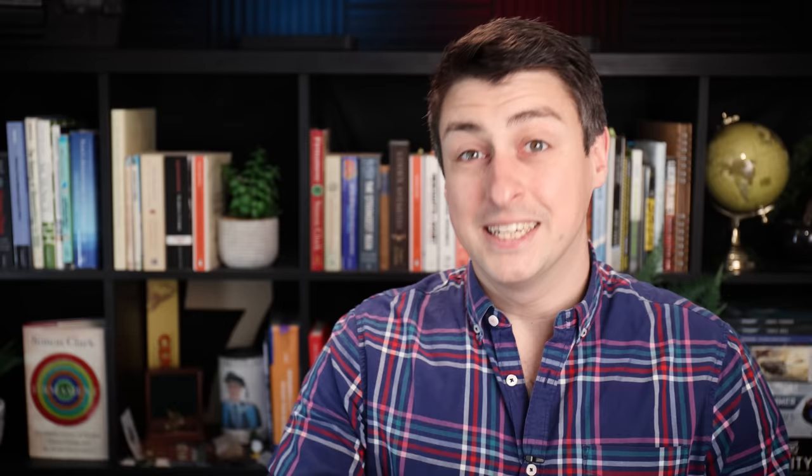I love refrigerators. Except it's not just from fridges — and this is where things get a bit more interesting. Because where else do we use refrigeration units? Air conditioners. Functionally, they're fridges with fans.